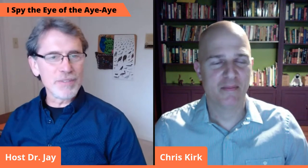Welcome, Dr. Kirk. How are you tonight? I'm great, thank you. It's good to be back. Dr. Kirk is the Professor of Anthropology at the University of Texas at Austin. He studies primates that are related to humans, and his research helps us understand human evolution.